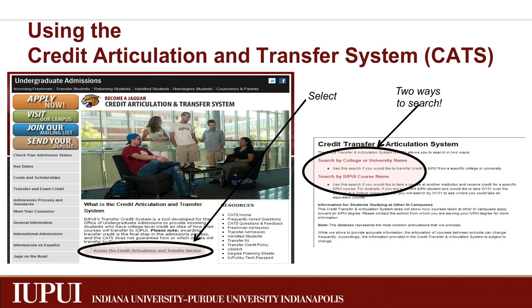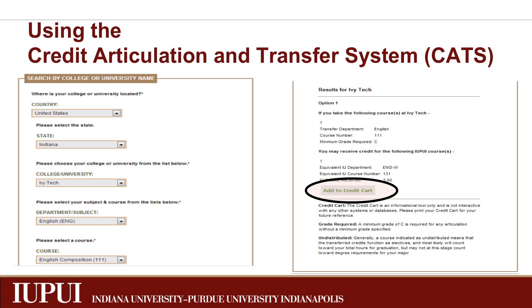From here, you can choose to search by the college or university you are coming from or by the IUPUI course name. You can build your credit list and then print out your list when you are finished. Also, make sure to keep your syllabi from previous coursework, as you may need these in the credit evaluation process.